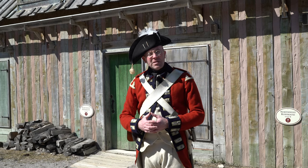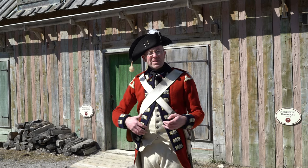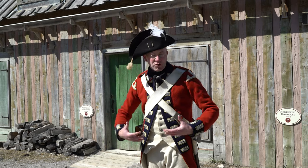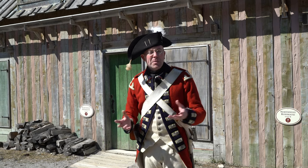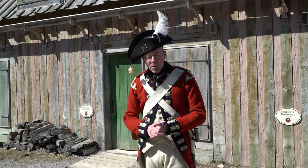Another thing a lot of people commented about was how complex this uniform appears to be and how long it might take to put on. I actually timed myself getting dressed this morning — it took me about six minutes to put all of this on. In the video from last year it took me about 16 minutes, but of course I was talking my way through it so it was a little bit slower.